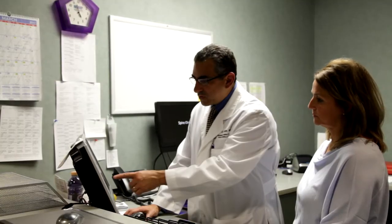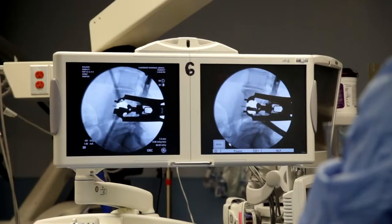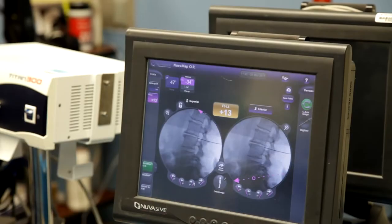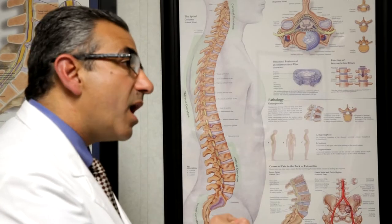Prior to surgery, it's important for patients to understand what their problem is. I'm able to sit down with patients and show them the MRI, the CT scan, and the X-rays to explain why they have a problem. In addition to that, I use a program called the Better Way Back program, which allows my patients to talk to other patients about their condition and others who have had the XLIF procedure.